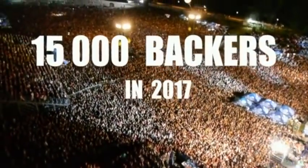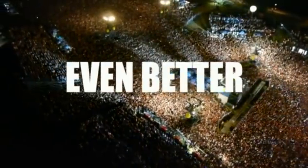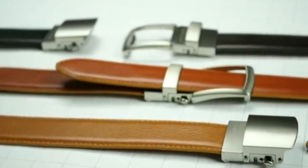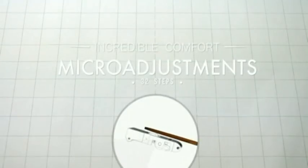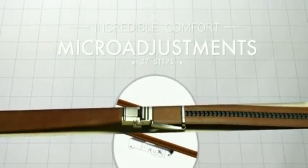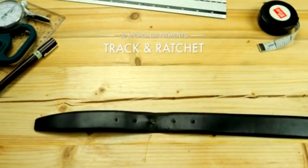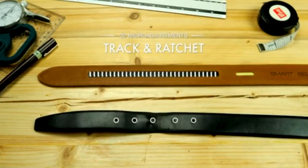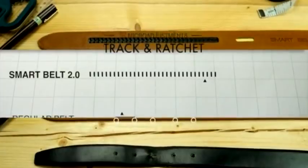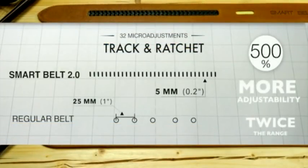You might wonder what on earth is there to innovate on a belt. We've innovated not one, but a couple of things. Firstly, we replaced the five hole system with an infinitely adjustable 32-step track system. A regular belt has five holes one inch apart. Our track system has 32 steps one-fifth of an inch apart. That's 500 percent more adjustability and twice the adjustment range.